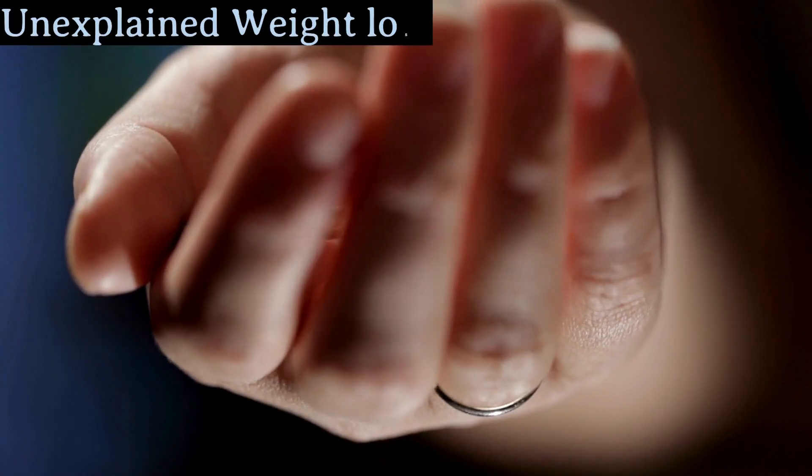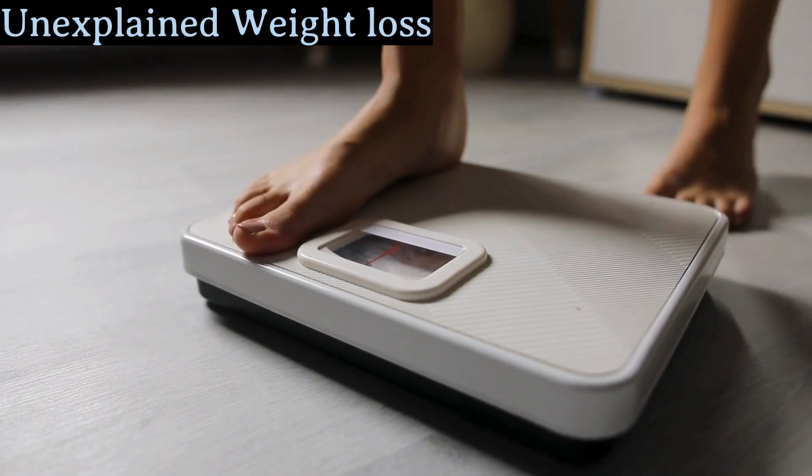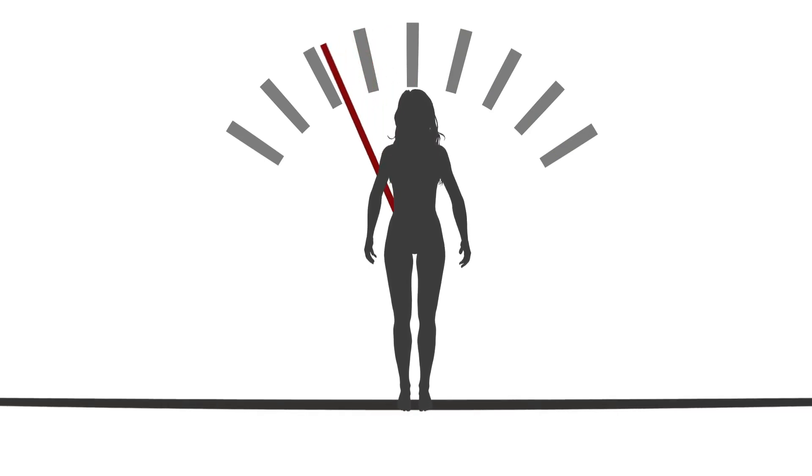One of them is unexplained weight loss. Losing weight without trying might sound like a dream come true, but if you're dropping pounds without any changes to your diet or exercise routine, it could be a red flag.